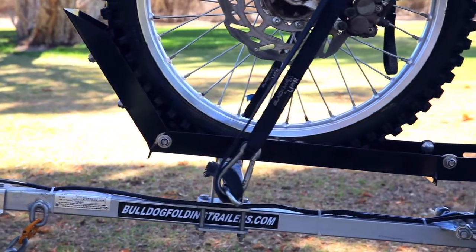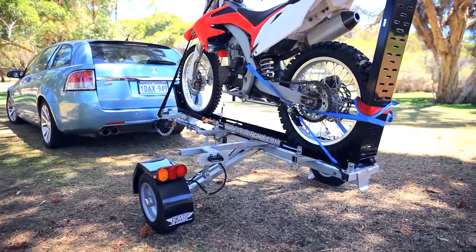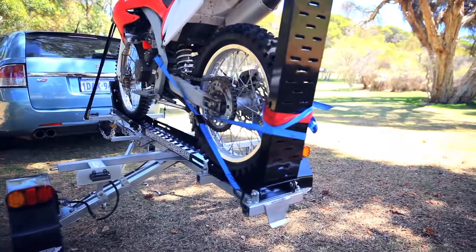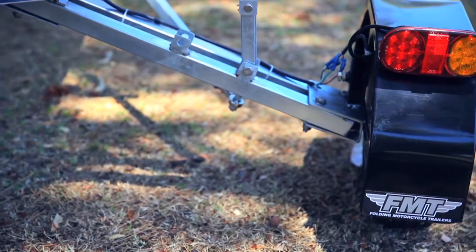The folding motorcycle trailer, the FMT and folding utility and box top trailers are exciting, unique Australian design products manufactured by Bulldog Folding Trailers.